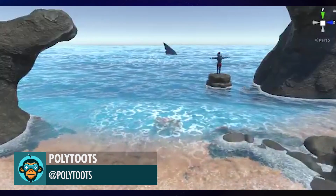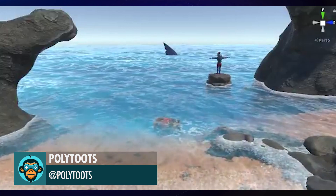Polytoot shows you how you can build this water simulation system into your game. Go check it out.